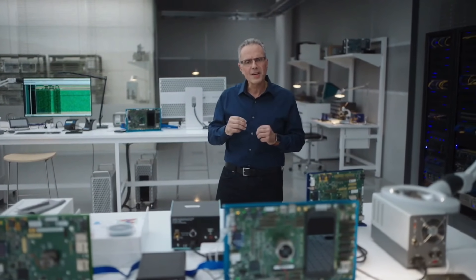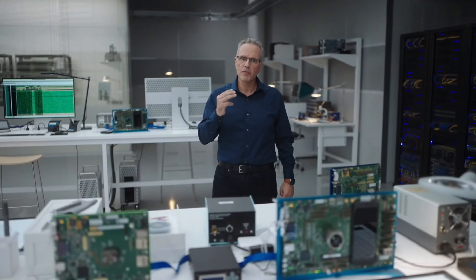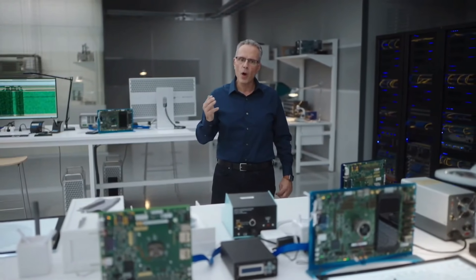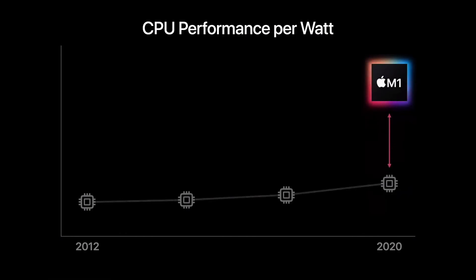What you are seeing here with M1 is extremely rare. When you look back at the single-threaded performance of low-power silicon in the Mac, gains in performance per watt have been very small from one chip to the next. But when we look at M1, we see a massive three times improvement in performance per watt. This is unheard of.